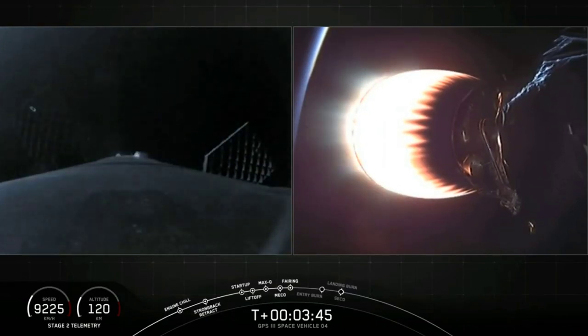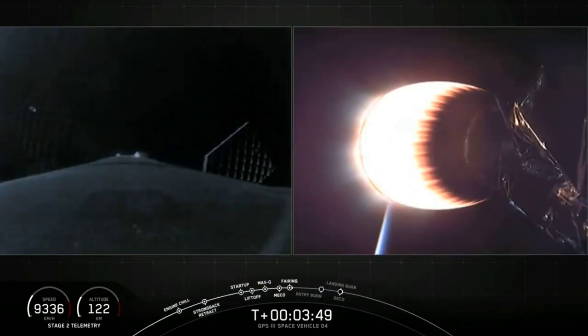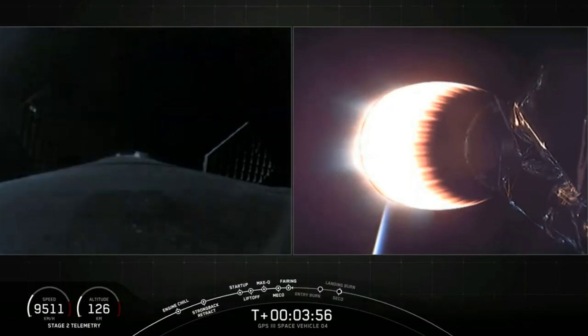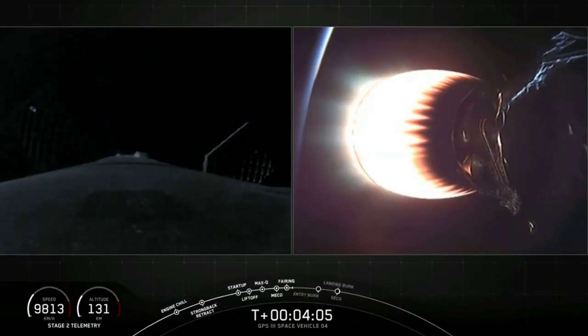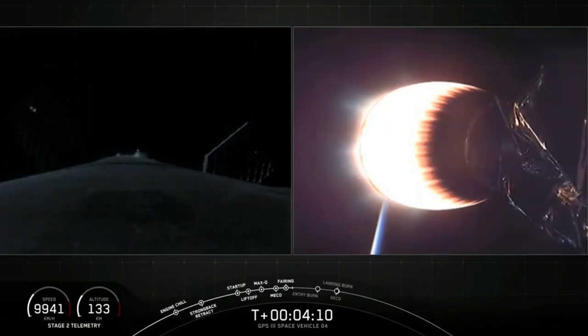First stage continuing to coast to apogee headed downrange. Second stage engine at full power. Everything's looking good with the MVAC engine. Right now trajectory is heading us to where the Bermuda ground station can hear us. Acquisition of signal — Bermuda now getting the telemetry from the Falcon 9 second stage. Four minutes, eight seconds into flight. Everything going well on the flight of Falcon 9 with GPS-3.